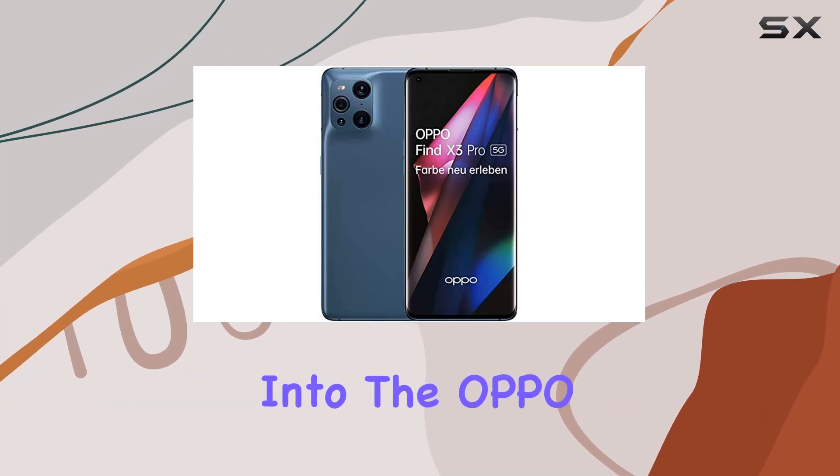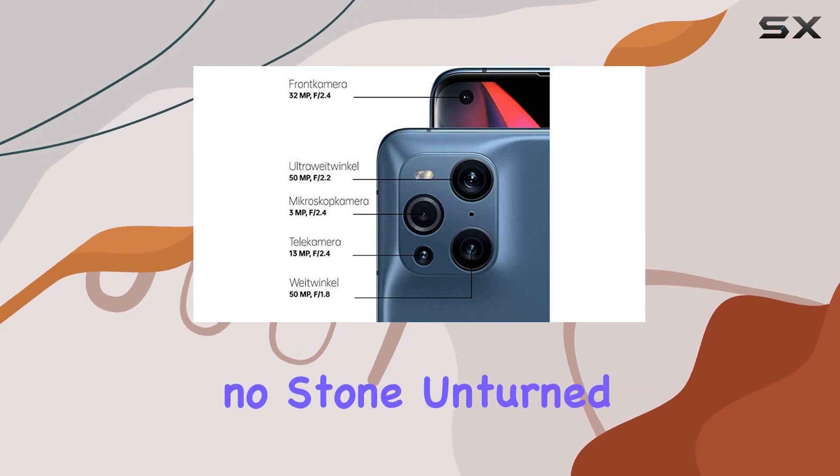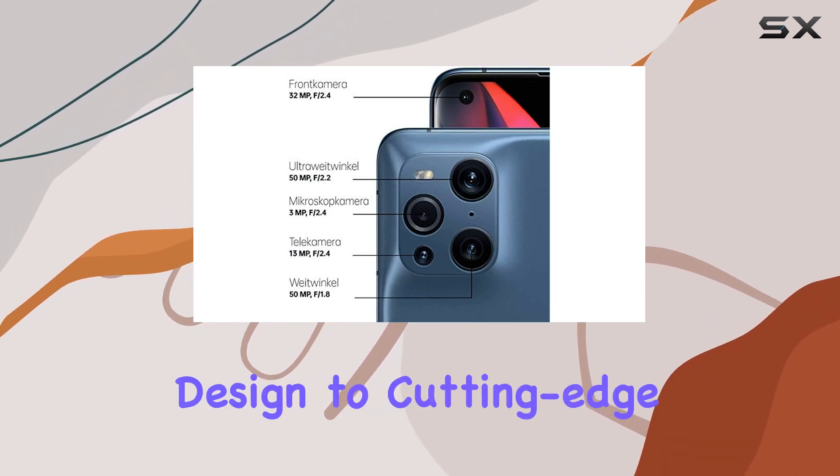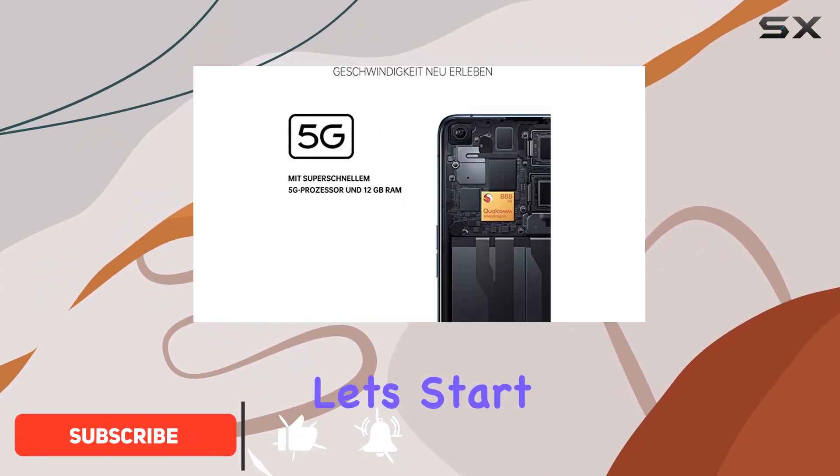Today, we're diving deep into the Oppo Find X3 Pro, a powerhouse of a smartphone that leaves no stone unturned. From its sleek design to cutting-edge features, this device is set to redefine your smartphone experience. Let's start with the display.